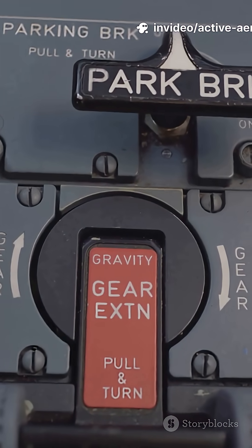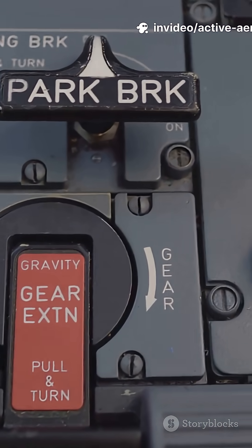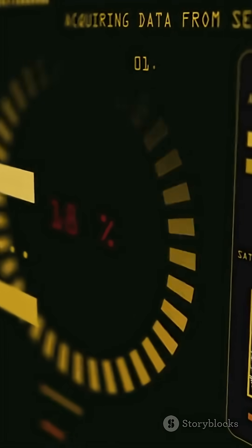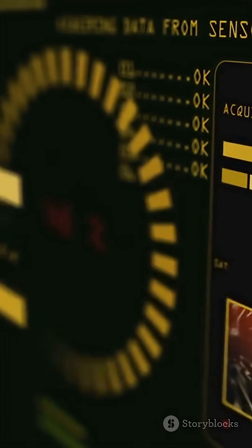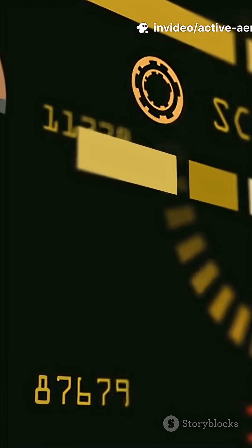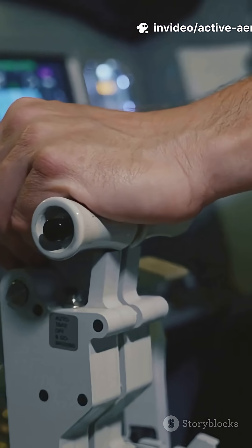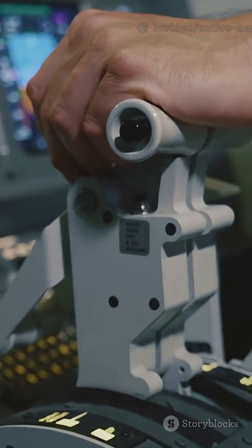Behind all that movement are tiny actuators controlled by the car's brain — the ECU. It measures your speed, throttle, and even how hard you're turning, then adjusts everything in milliseconds. Think of it like autopilot for air: you focus on driving, it focuses on keeping you glued to the road.